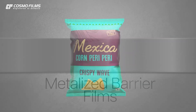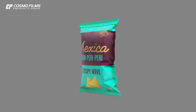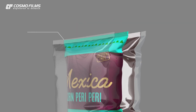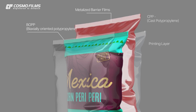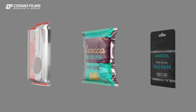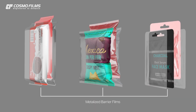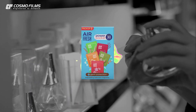Extruded with a layer of metal like aluminum on a polymer base film, metalized barrier films provide excellent resistance to water and oxygen transmission. Metalized barrier films are used with the usual configuration of BOPP metalized barrier films plus CPP layers. The application of metalized barrier films is ideal for biscuits, snacks, and cosmetic products like charcoal face masks.